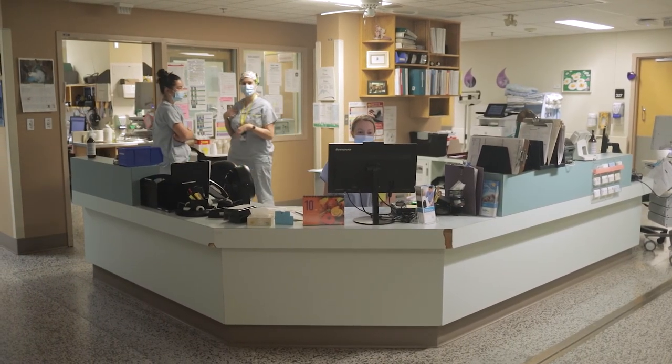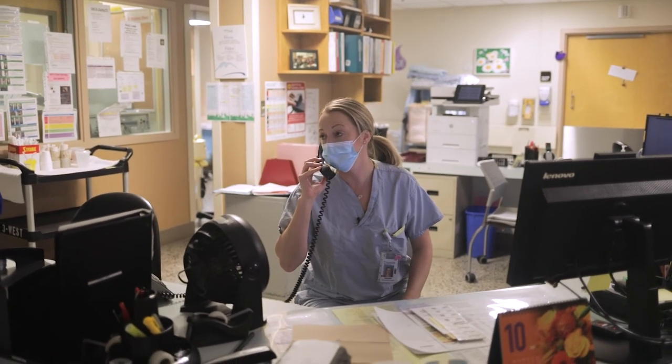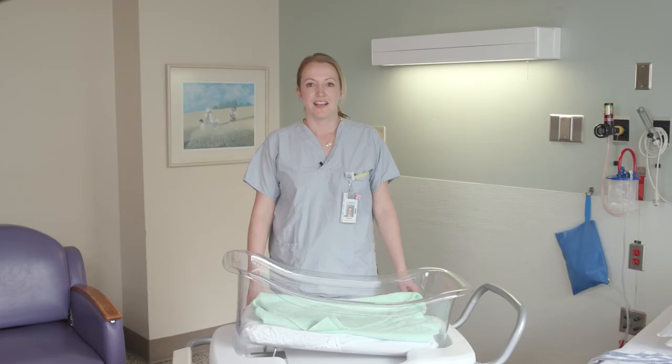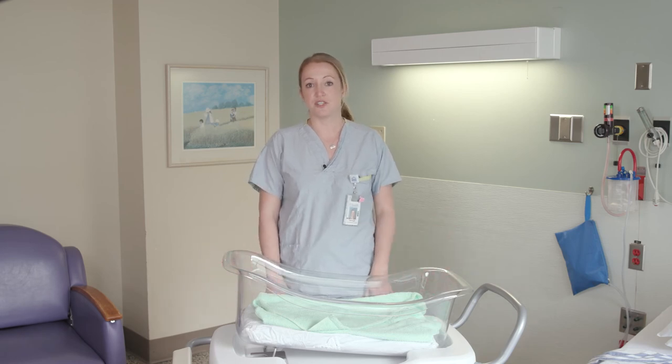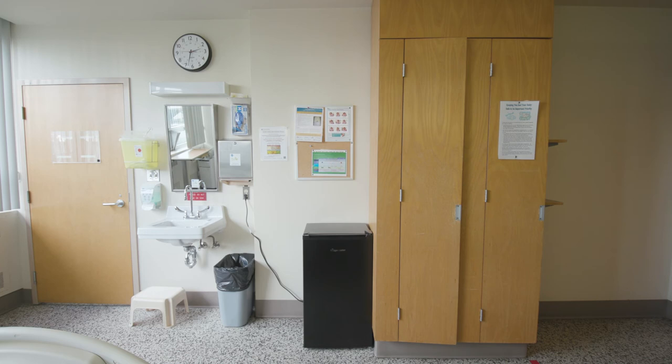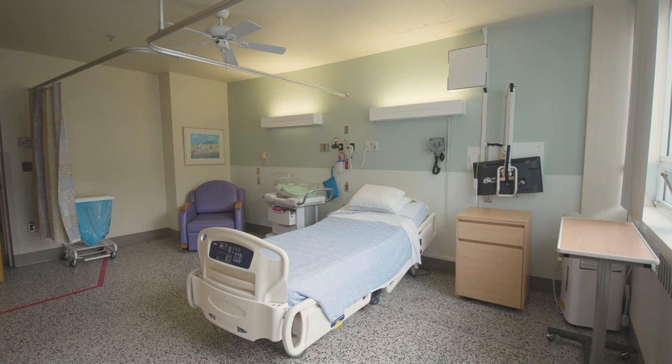This is the front desk on the postpartum unit. Once you are ready, you will be transferred over here by wheelchair or on a stretcher. On this unit, there are 12 private rooms and two ward rooms which consist of two beds in each room. Each room has a cupboard for your personal belongings, a chair that pulls out into a bed, a small air conditioning unit, a mini fridge, a ceiling fan, a private bathroom and a shared shower.